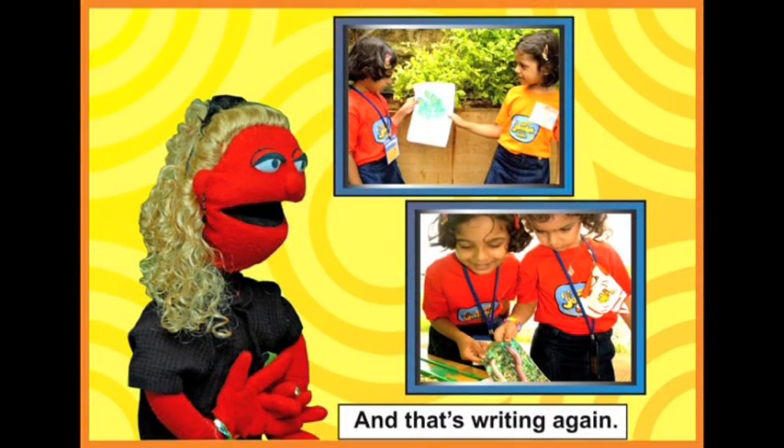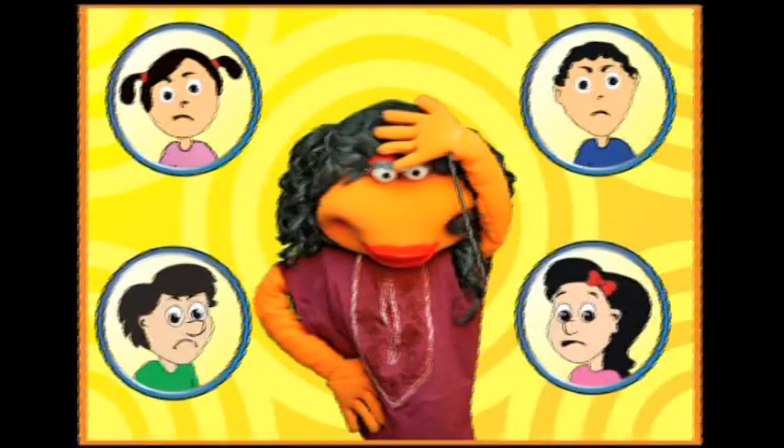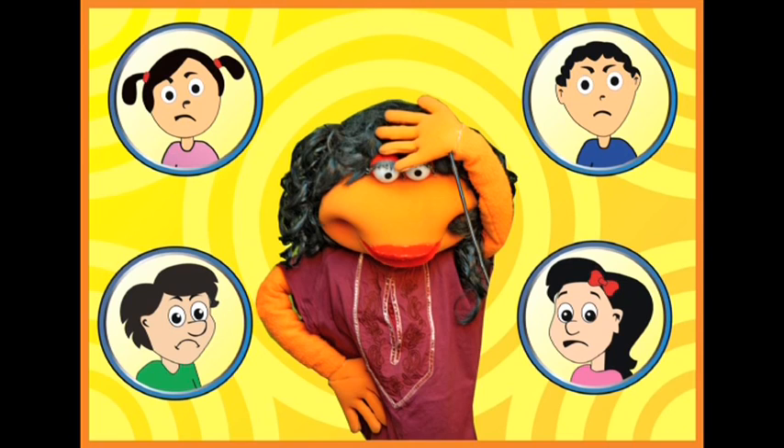I am sure you must be saying that in none of those pictures the kids were writing. Yes — and yet, this is how children at Jumbo Kids write. Look at their neat handwriting. How did that happen? How do Jumbo Kids children have neat handwriting?